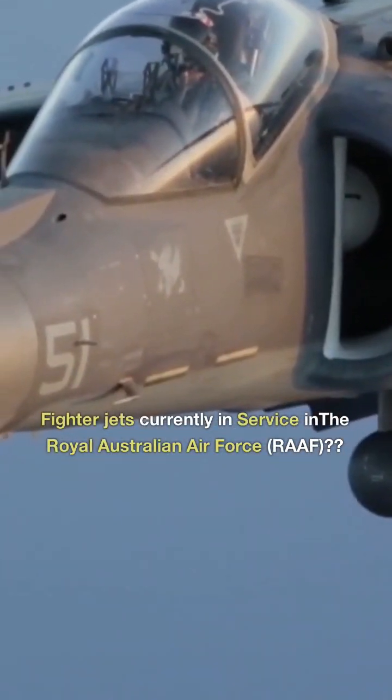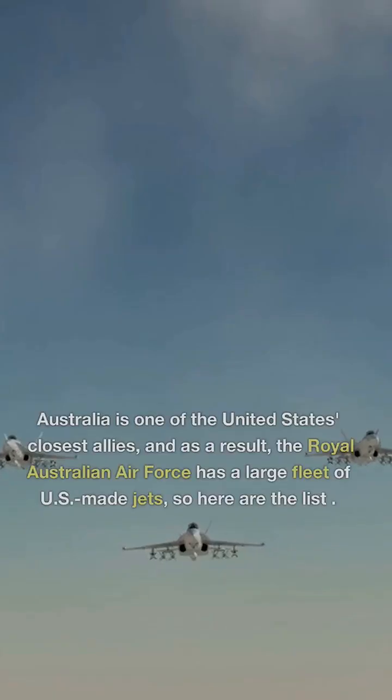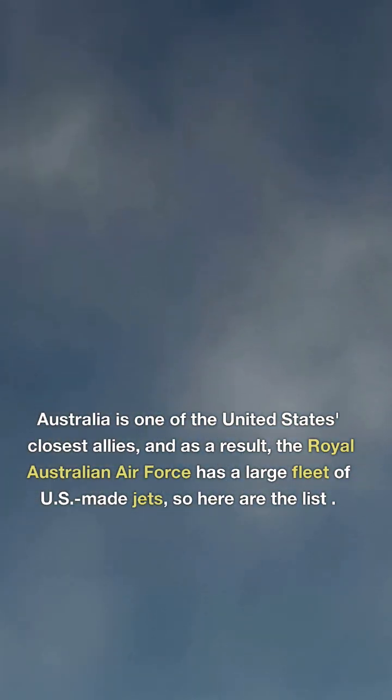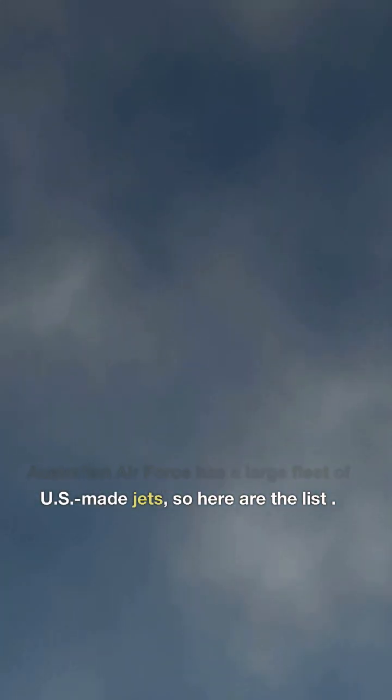Fighter jets currently in service in the Royal Australian Air Force, RAAF. Australia is one of the United States' closest allies, and as a result, the Royal Australian Air Force has a large fleet of US-made jets. So here are the list.